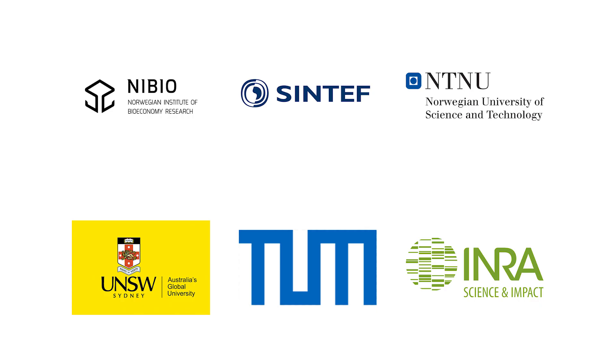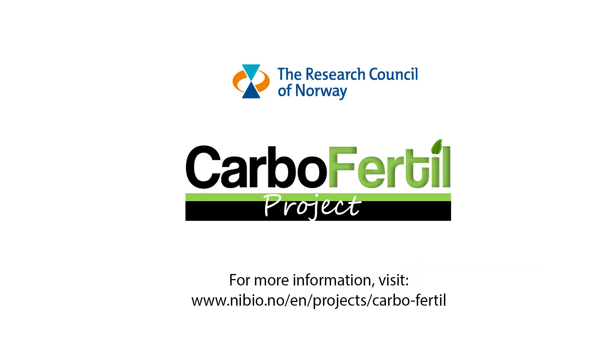The Carbofertile project is financed by the Norwegian Research Council's BNR program. If you'd like to keep updated on the progress of the research in our project, please visit our website at the link below.